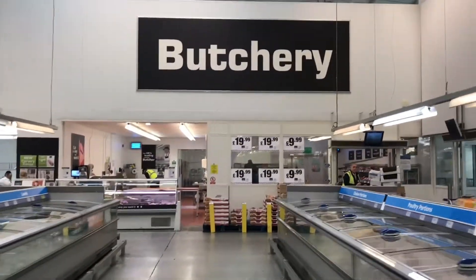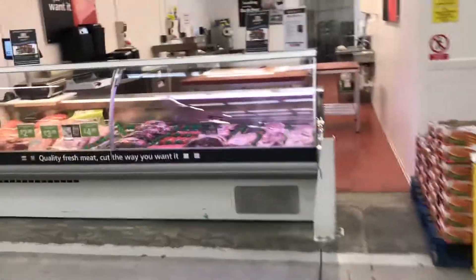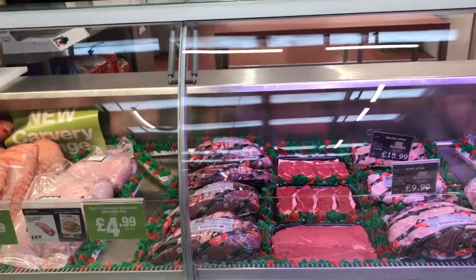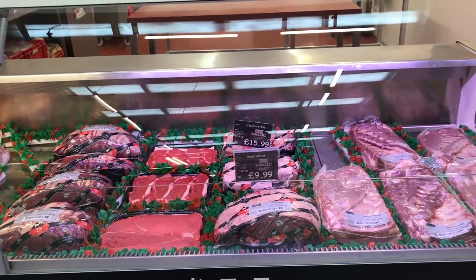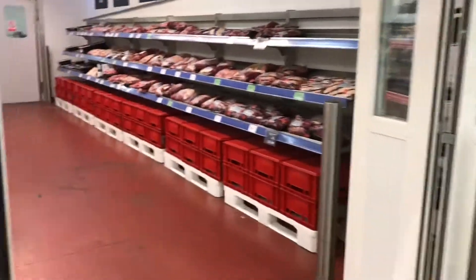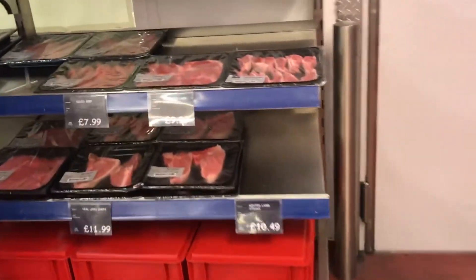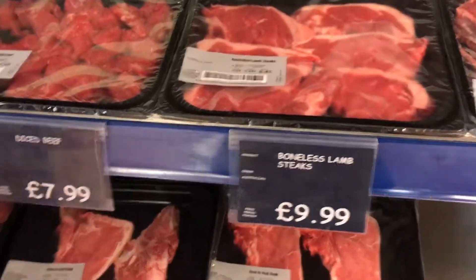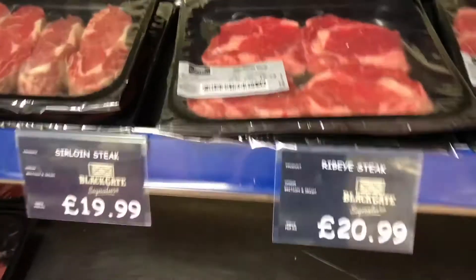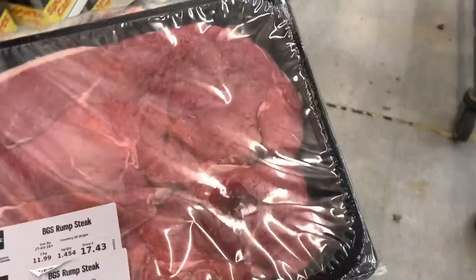Another reason to consider coming to Macro is the butchery. You can get some absolutely amazing steaks here for a relatively decent price — big joints of beef, lamb, and pork. Rump steak from £4.99 a kilo, sirloin at £15.99 a kilo. And if you come through into the meat room, they've got a lot of stuff already packaged. I've just found 1.5 kilograms of steak for £13.99.